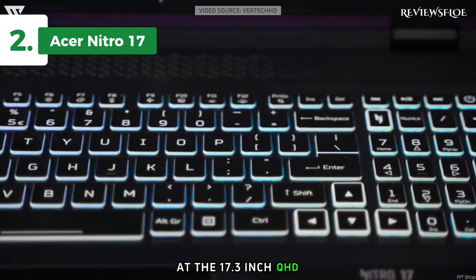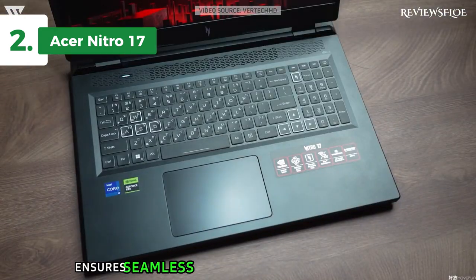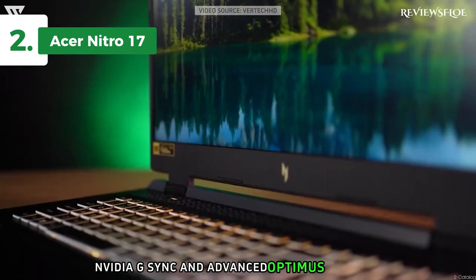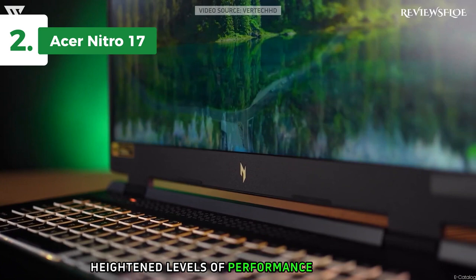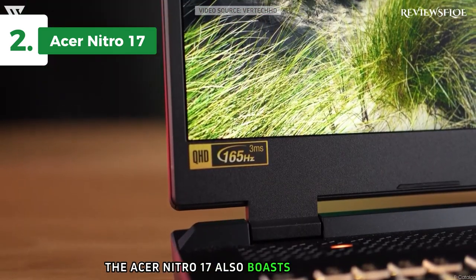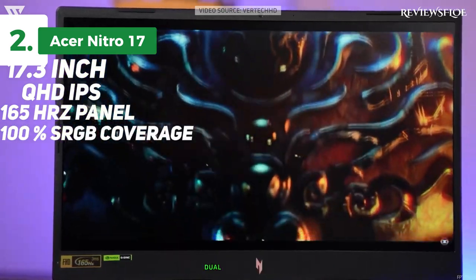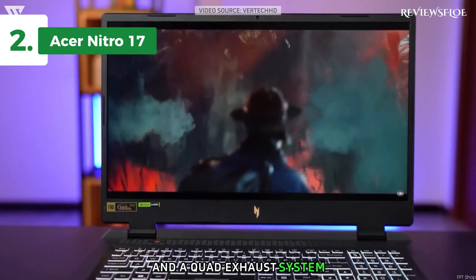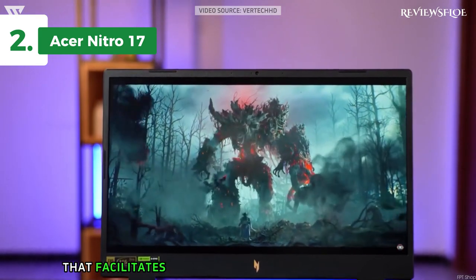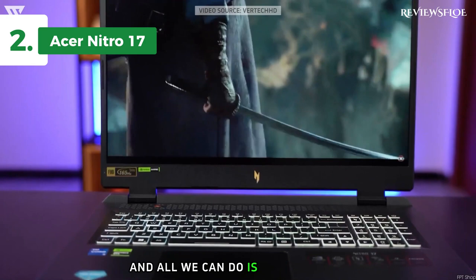The 17.3-inch QHD 2560x1440 display with a swift 165Hz refresh rate ensures seamless and superior gaming experiences. Enhanced with NVIDIA G-Sync and advanced Optimus features, it guarantees heightened levels of performance for gaming, movie streaming, and any other on-screen activities. The Acer Nitro 17 also boasts an improved casing design with enhanced cooling capabilities. It includes dual fans, dual intakes top and bottom, and a quad exhaust system. The cooling effect is further amplified by the liquid metal thermal paste that facilitates more efficient heat transfer between the CPU and the heat sink. This is a quality product, and all we can do is recommend it.